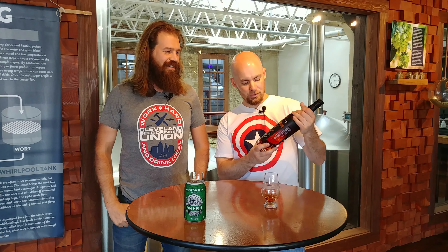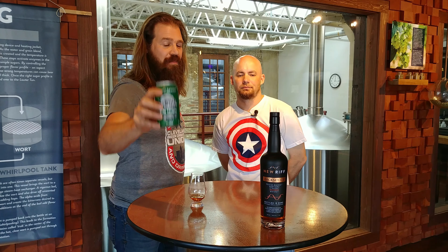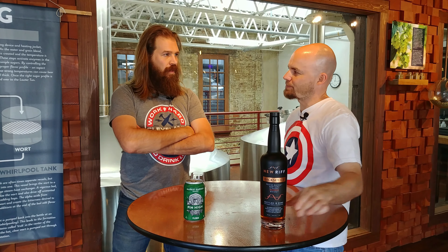So we have a New Riff Back Setter Bottled in Bond Kentucky Bourbon Straight Whiskey, and for the chaser, of course from Market Garden Brewing Company, their Pin High Czech-style pilsner. New Riff — that's in Kentucky, right? Yeah, it's in Newport, Kentucky. It's owned by Ken Lewis, it's a family-owned distillery started in 2014. It is an all-sour mash, bottled-in-bond mash bill: 65% corn, 30% rye, 5% malted barley, a minimum of four years aged because it is a bottled-in-bond product, and of course it is 100 proof. This is their Back Setter.